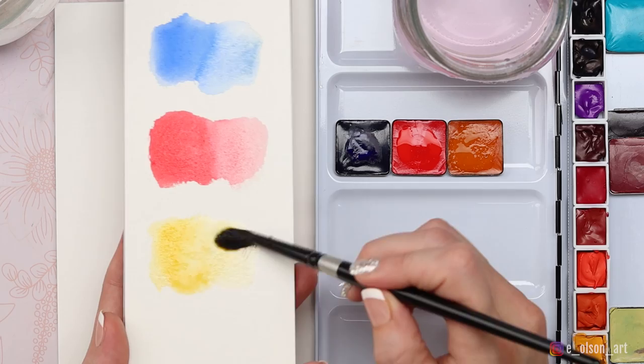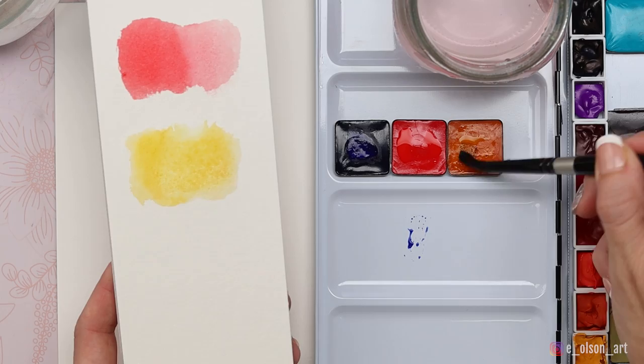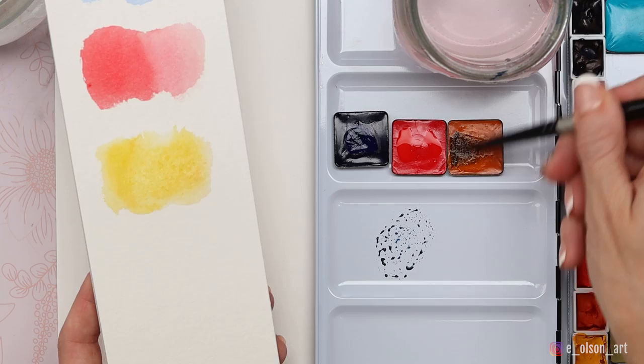So there they are — that's what we're working with today to create our painting. You might be wondering how you get colors other than the primary colors — for example, a black or a brown using just these three. You have to get a little creative with your mixing. To create a black or a brown, you're going to need all three of your primaries. And to get a green, you'll mix your blue and your yellow. Depending on the ratio, it will change what that green looks like — more yellow makes it look more like a yellow-green.